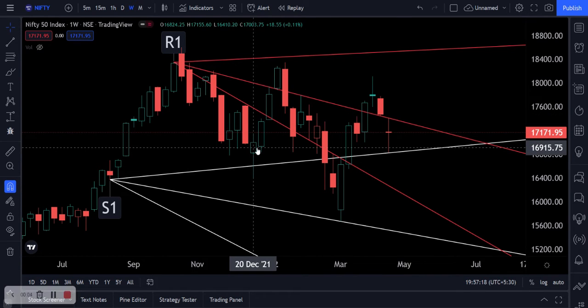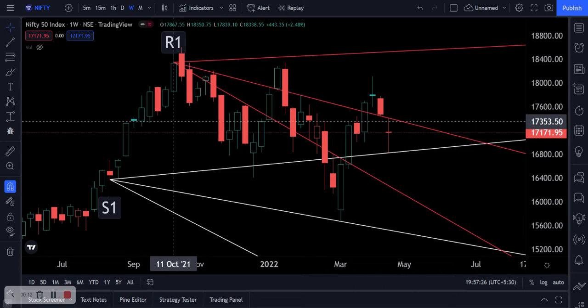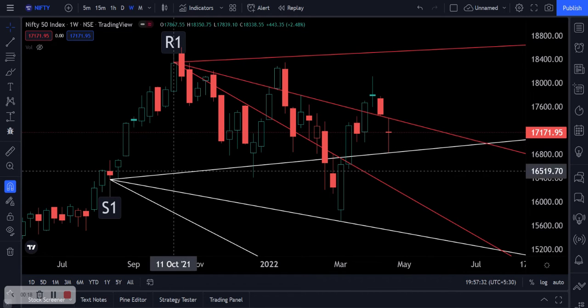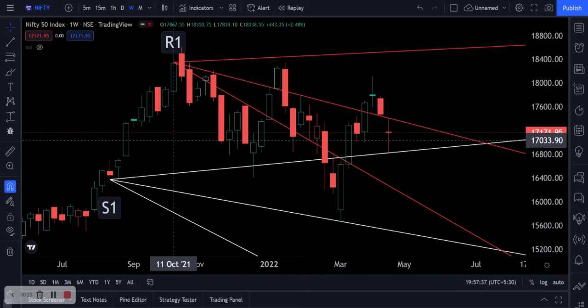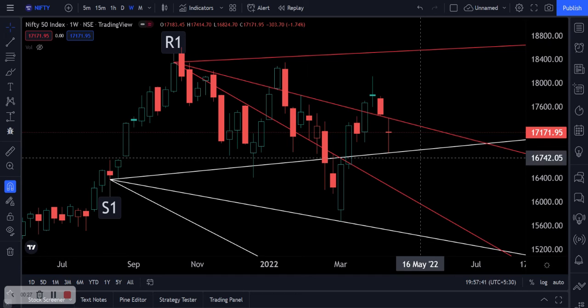Hi guys, welcome back. We're going to take a look at the weekly chart for Nifty 50. I want to make sure you benefit from this video, so I'm going to be talking about option strategies and the correct strike prices to set them at for this week, and what to expect for support and resistance levels at the end of the video. Make sure you watch all the way through.